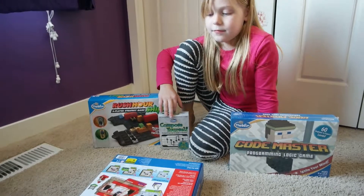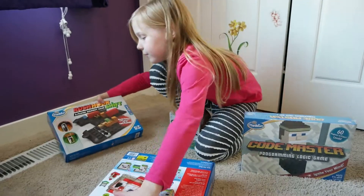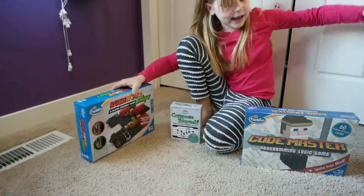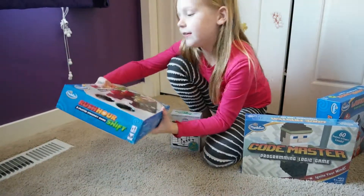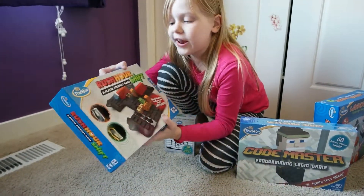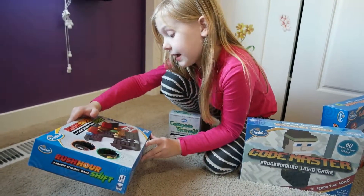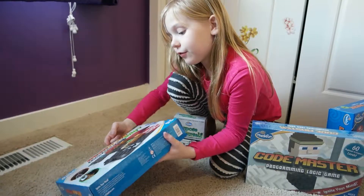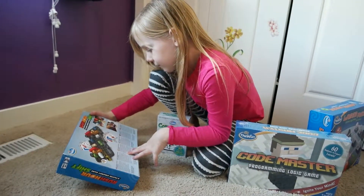Now show me the next one — Rush Hour! These other games are one-player games, but this is Rush Hour Shift, a two-player strategy game. It's the world-famous traffic game, now for two players. Rush Hour has been around for a long time.